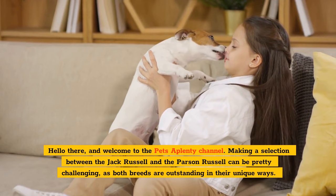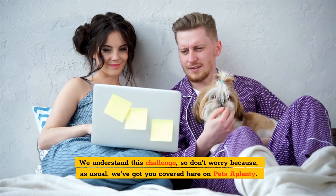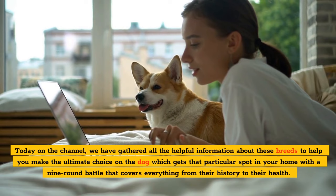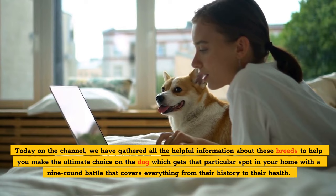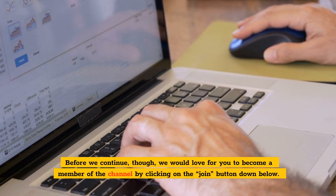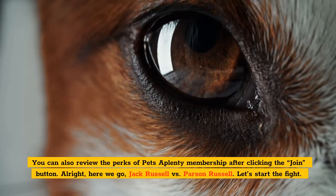Hello there, and welcome to the Pets of Plenty channel. Making a selection between the Jack Russell and the Parson Russell can be pretty challenging, as both breeds are outstanding in their unique ways. We understand this challenge, so we've got you covered. Today on the channel, we've gathered all the helpful information about these breeds to help you make the ultimate choice — a nine-round battle covering everything from their history to their health. Jack Russell vs. Parson Russell. Let's start the fight.